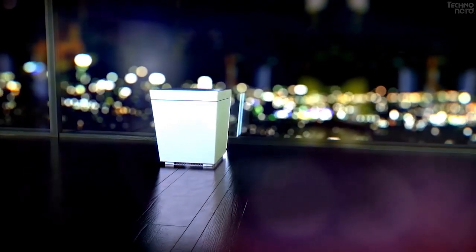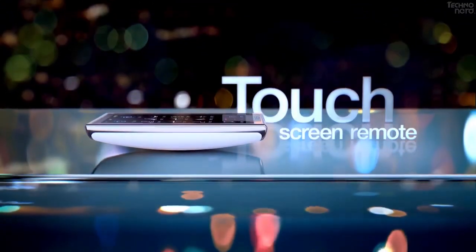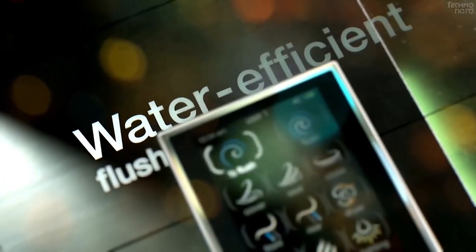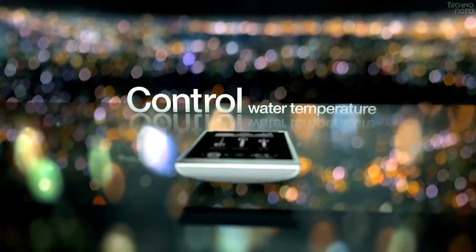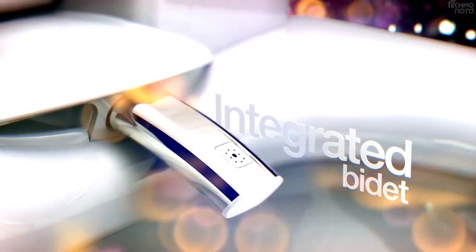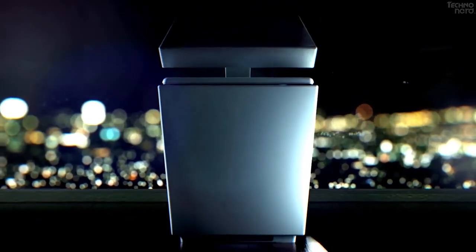NUMI 2.0 offers surround lighting at the base and back panel; dynamic lighting illuminates the space with your choice of solid colors or dynamic lighting that creates an interactive and immersive color experience within the bathroom. NUMI 2.0 comes equipped with embedded Amazon Alexa for easy voice control to activate toilet features, as well as Alexa commands such as checking the weather, traffic, and accessing news. Features of NUMI 2.0 can be controlled through voice command, the Kohler Connect app, the remote control, or through internal sensors that create an automated intelligent experience.